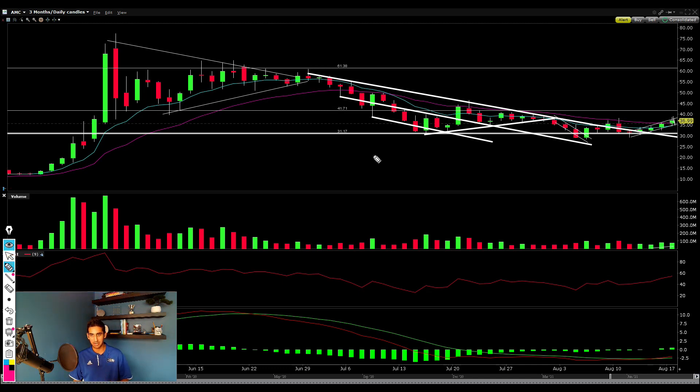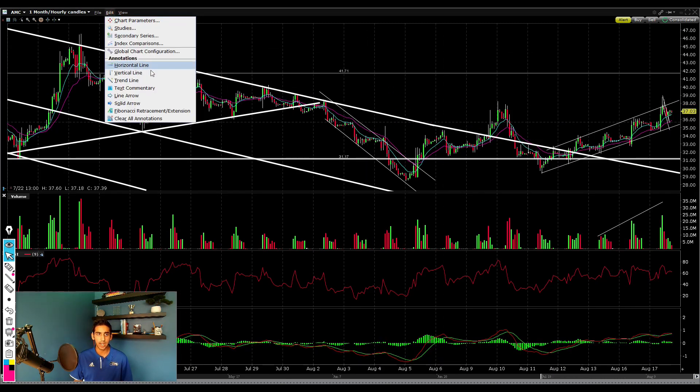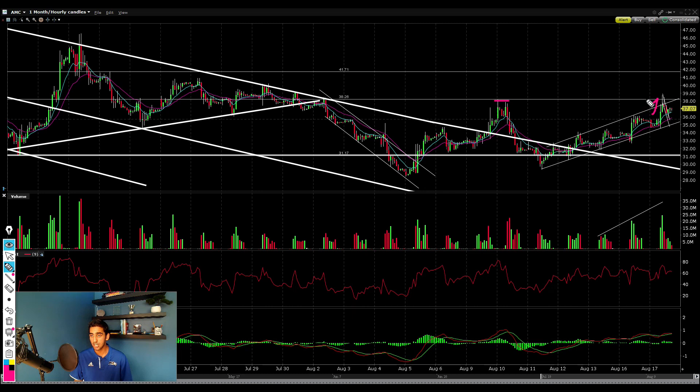Jumping to the daily chart, one of the biggest things looking really bullish is that we're forming an inverse head and shoulders — we have our left shoulder, we came down and formed our head, and now our right shoulder before the ultimate breakout to the upside. The neckline for this head and shoulders is right at about the $38.26 level, which was the previous level of resistance. Even today we pushed up and turned that level into resistance.